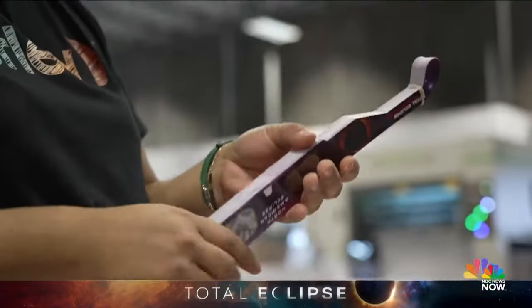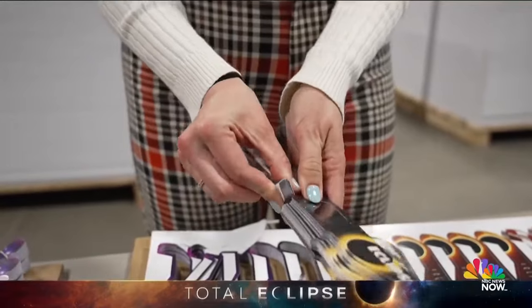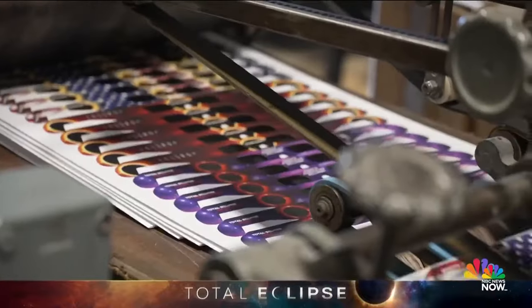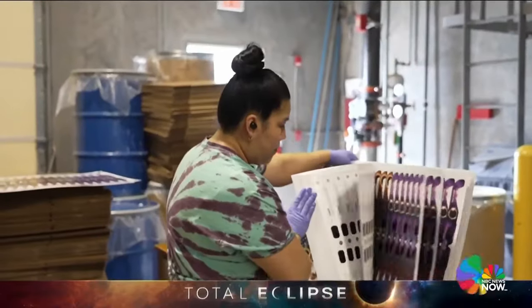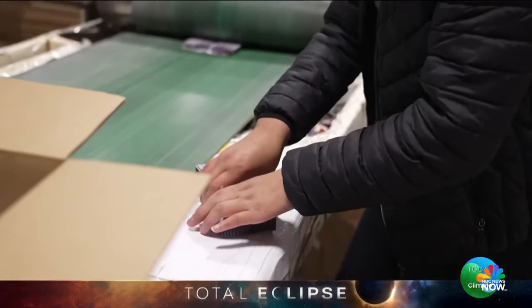The final step: cutting out the actual glasses' shape and prepping them to ship. They pull them out, rubber band them — it just pops right out. Can't forget the noses. They produce 50,000 glasses an hour before getting shipped off to major retailers like Walmart, Kroger, and Lowe's, or direct-to-consumer from online orders.